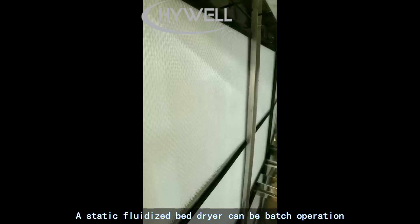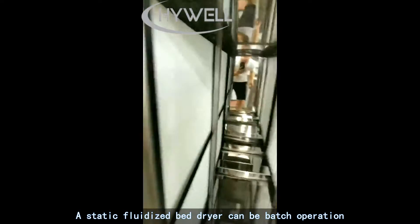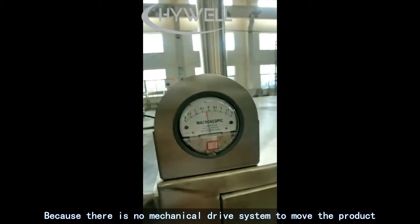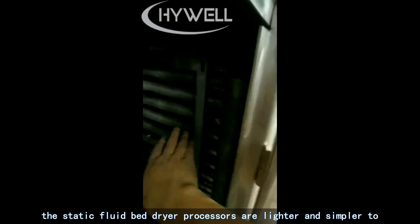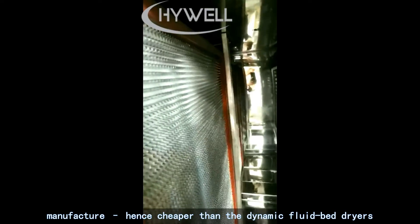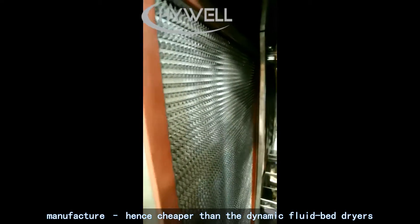A static fluidized bed dryer can be operated in batch mode. Because there is no mechanical drive system to move the product, the static fluid bed dryer processors are lighter and simpler to manufacture, hence cheaper than dynamic fluid bed dryers.